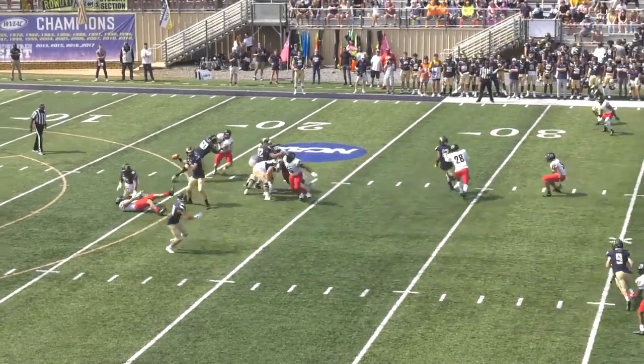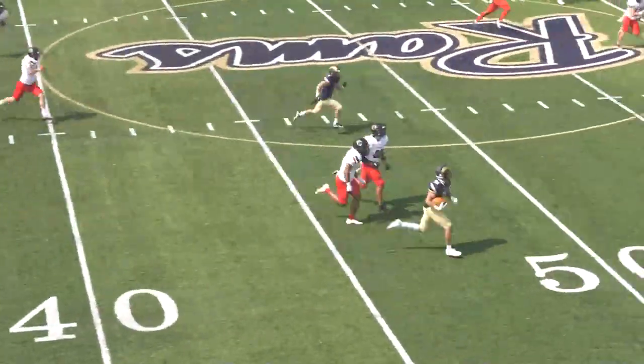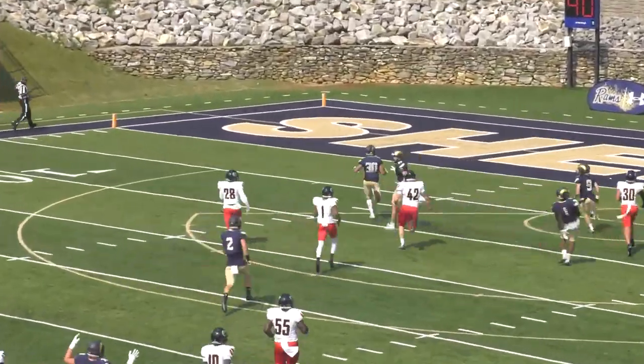Bajan takes the snap, looking to throw. Dumps it down underneath to Ronnie Brown. Brown makes a man miss at the 40. This could be trouble. Ronnie Brown inside the 35, cuts it back toward midfield. Ronnie Brown, you are ridiculous.